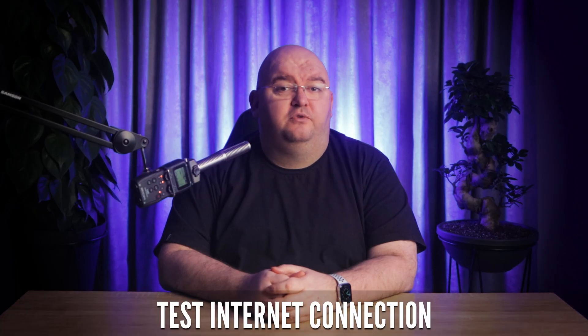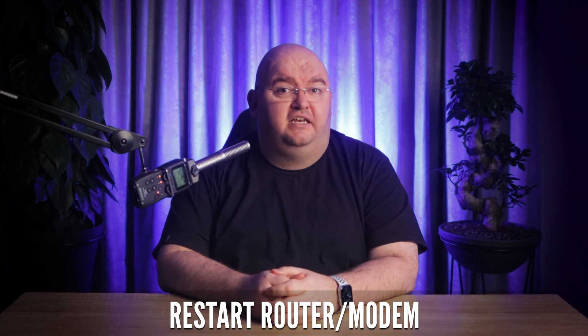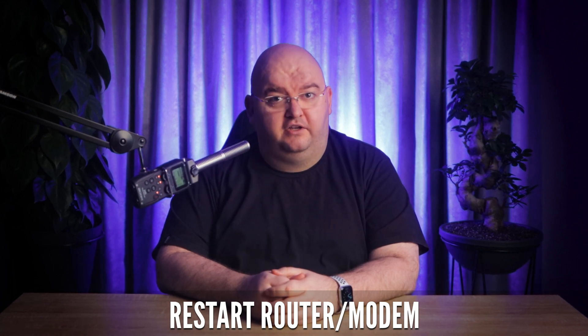Now let's move on to your internet connection. We all know that a slow connection can be a real gaming buzzkill, but you can test your internet connection with your PS5's internal network testing tool, and you can restart your router or modem to fix any internet issues that are on your side of the connection.